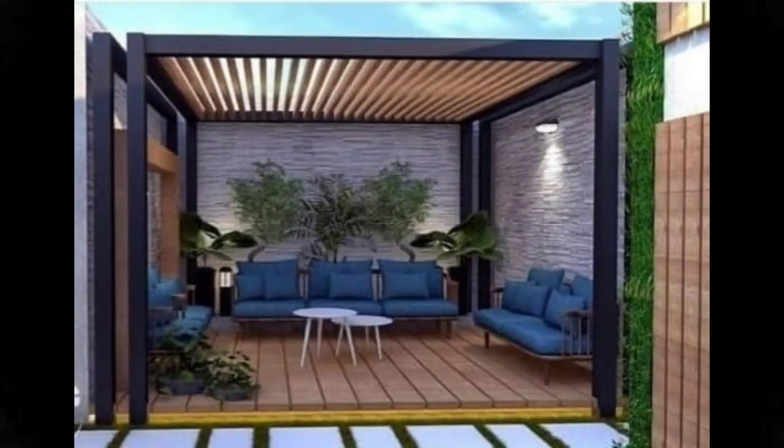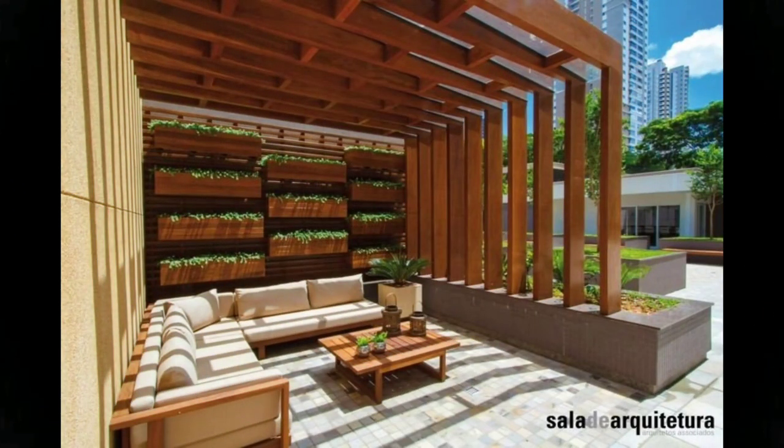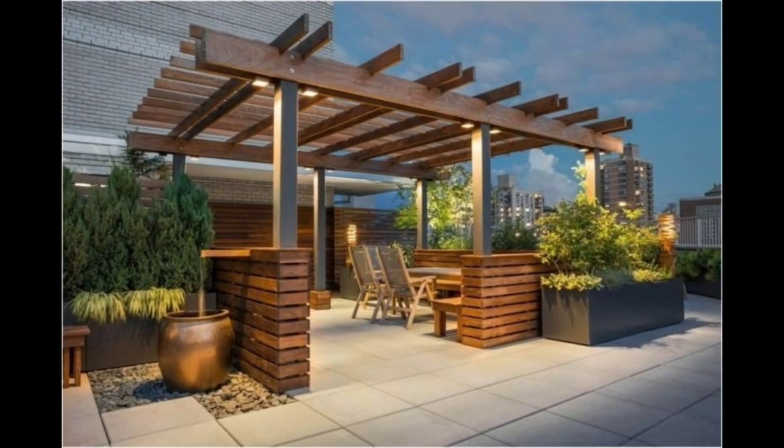Upgrade your patio furnishings to give your outdoor space a more refined look. A distinctive dining set combines glitzy chairs with a table crafted from a concrete base and a glass top. To replicate the high-end look, hang a gilded mirror on an exterior wall or fence located near your patio, or paint wooden chairs with a decorative metallic finish.